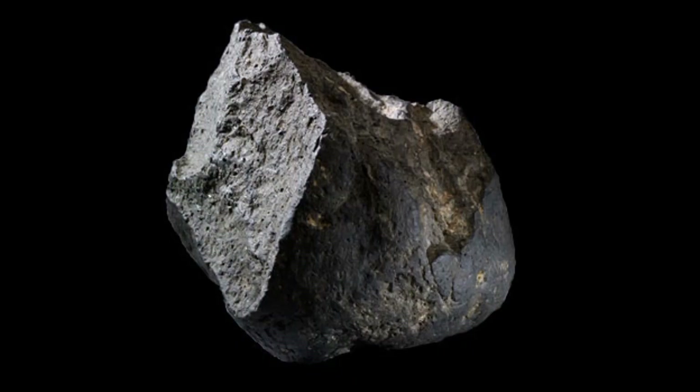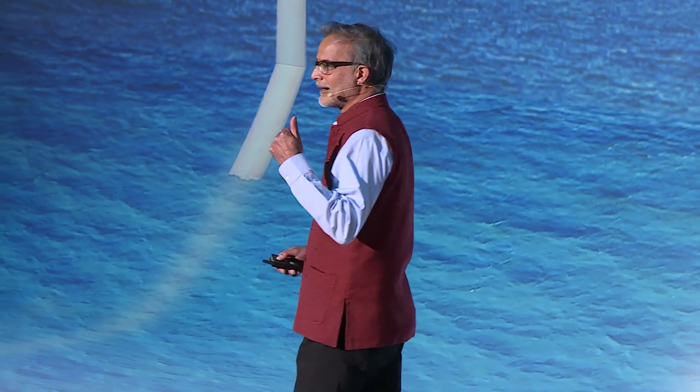I wanted to start by going back in time. This is a rock. It's part of a list that the British Museum put together of 100 objects that have a significant impact on humanity. That list starts 1.8 billion years ago with this rock — the Olduvai hand axe. Its significance is that it's the first evidence of mankind creating a tool, developing technology, and putting that technology to use.